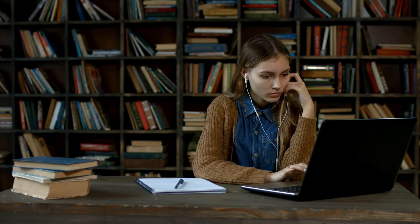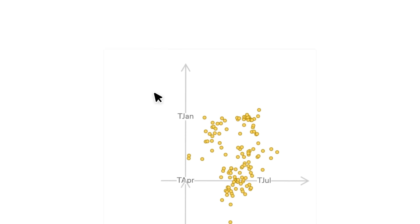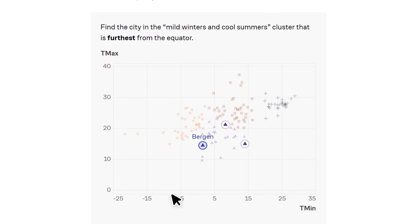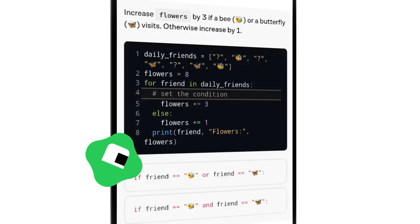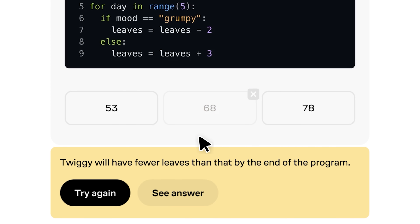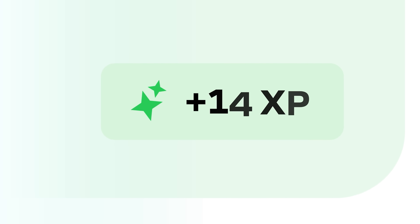Honestly, it's been a game-changer for my own learning journey. What I love most about Brilliant is how they approach teaching. Instead of just watching videos and trying to remember stuff, you actually solve interactive problems that let you play with concepts. It's like getting your hands dirty with the ideas. Research shows this approach is six times more effective than passive learning. I've personally used their Programming with Python course, and it changed how I understand coding fundamentals. The way they break down complex ideas into bite-sized interactive challenges makes learning feel like solving puzzles rather than studying.